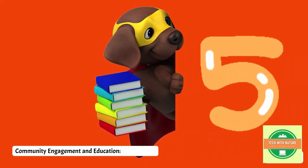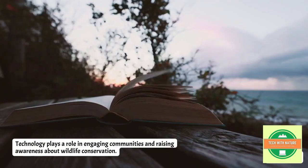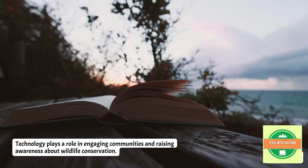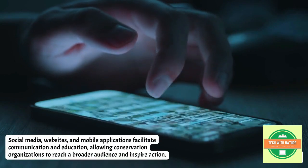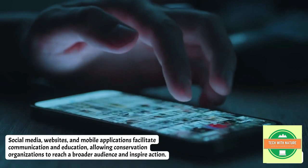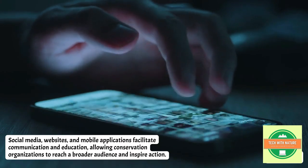Next is community engagement and education. Technology plays a role in engaging communities and raising awareness about wildlife conservation. Social media, websites, and mobile applications facilitate communication and education, allowing conservation organizations to reach a broader audience and inspire action.